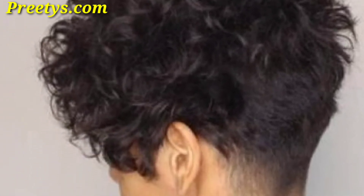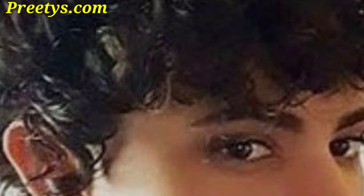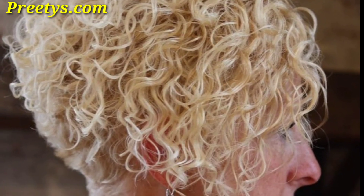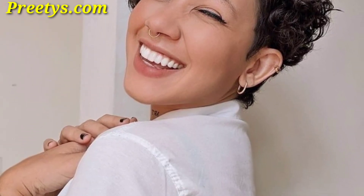Viewers, these short curly pixie cuts are so unique and trendy. I hope you will love these designs. If you want to buy hair items and hair extensions, visit my website pts.com — the link is in the description box. Please like my video and subscribe to my channel. After subscribing, you will receive notifications on new hair-related updates. Viewers, take care.